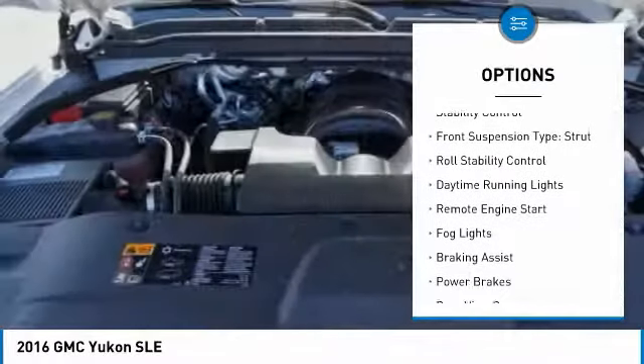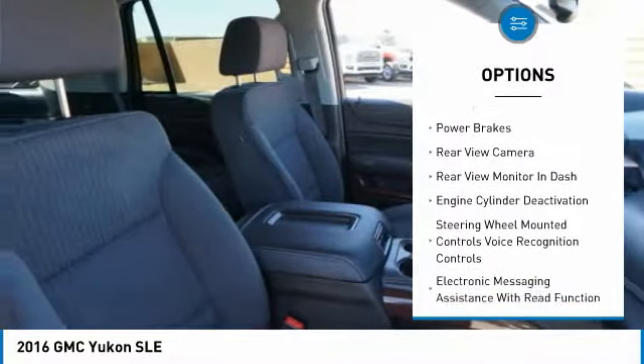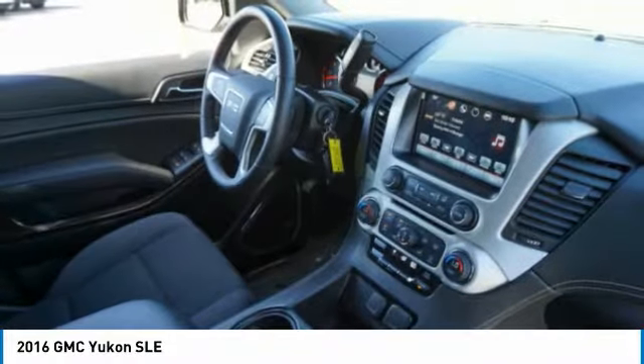traction control, stability control, front suspension type strut, roll stability control, daytime running lights, remote engine start, fog lights, braking assist, power brakes.